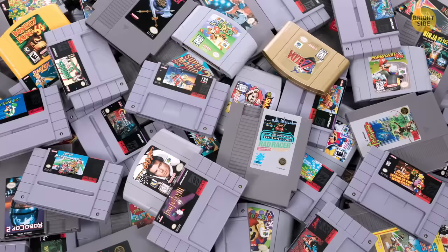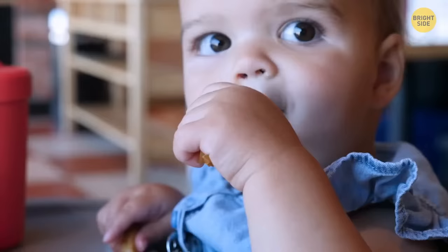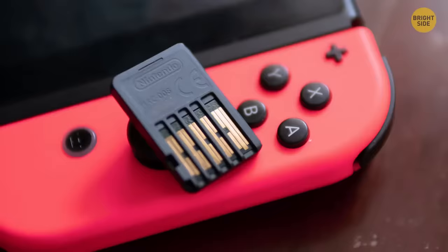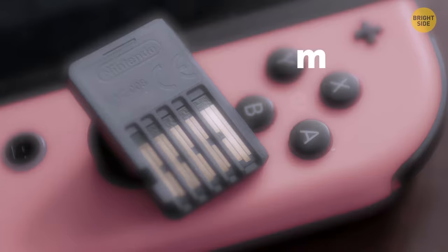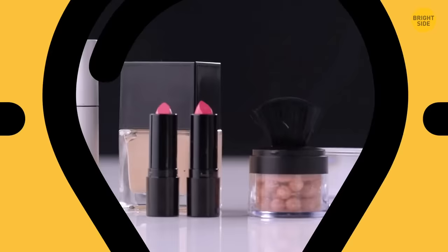For all you Nintendo Switch players, those who have tried to taste your cartridges will notice they have a bitter taste. The manufacturers added it intentionally, as the Switch's cartridge size is very small and it might be a hazard for the youngest players that have a tendency to put things in their mouth. The bitter taste, made from denatonium benzoate, ensures that they won't be tasted for too long.